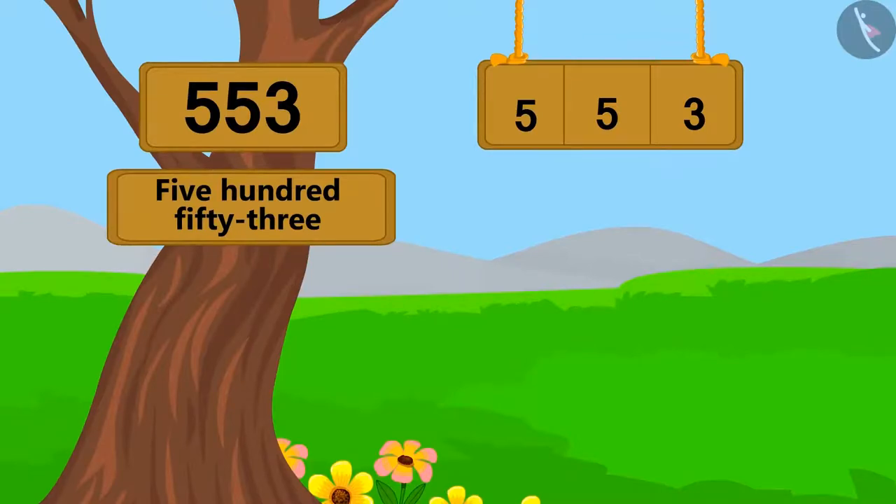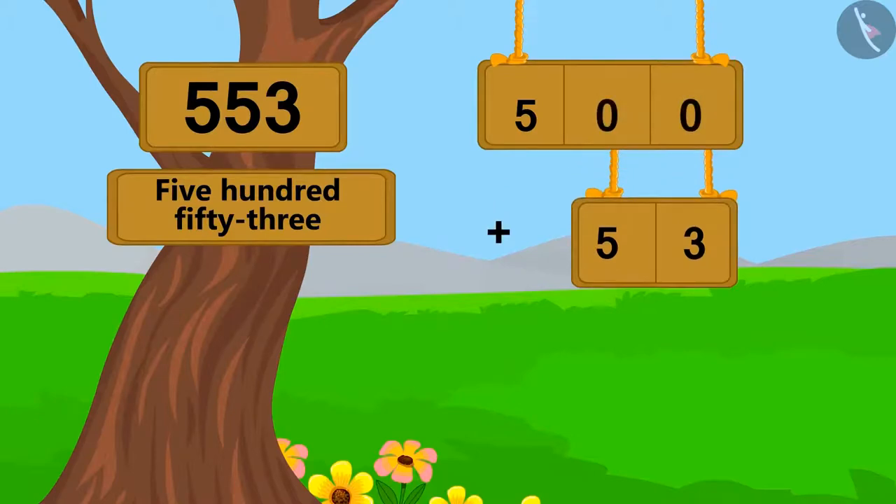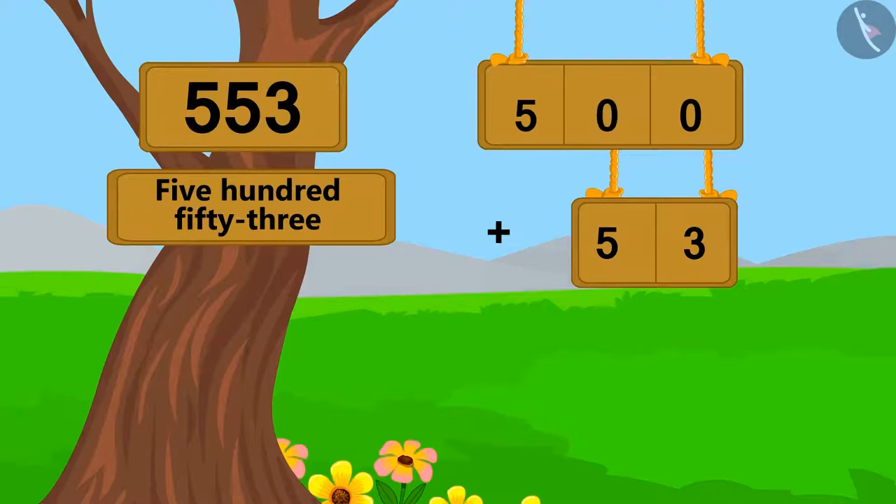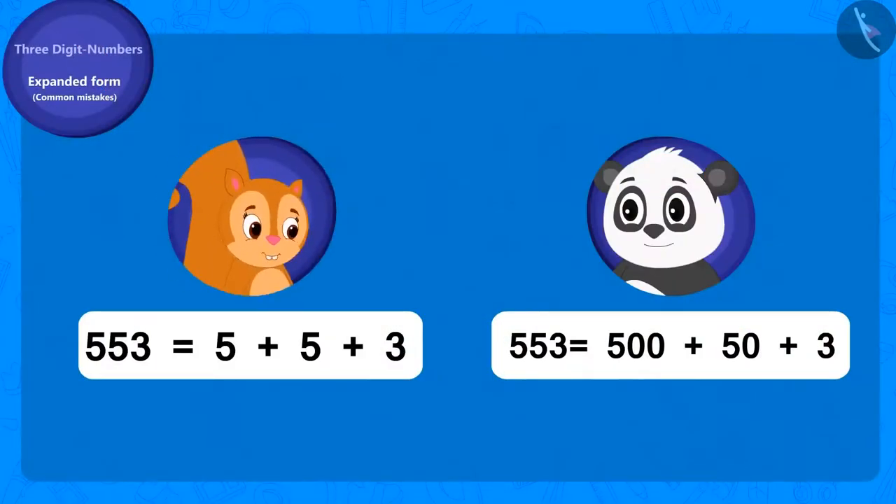553 is 53 ahead of 500. Therefore, we can write it by adding 53 to 500. Now, we will write the expanded form of 53 as 3 added to 50. So this is the expanded form of 553. Chanda just added the three digits together, which adds up to 13, not 553 — that is wrong.